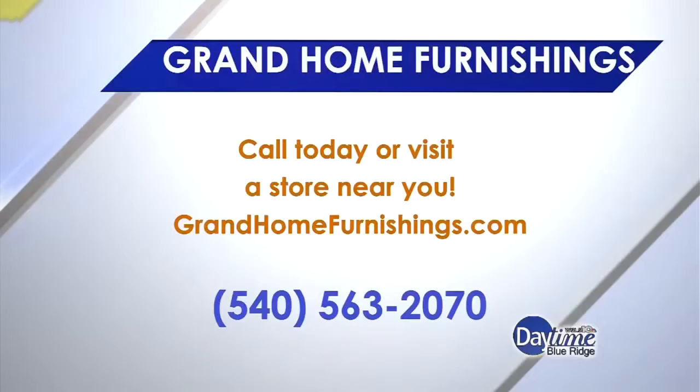Well, I appreciate you taking your time to talk with me today. Come out to Grand, because there's such a variety — you'll definitely find something that you're looking for. Thanks, Terry. You're welcome.